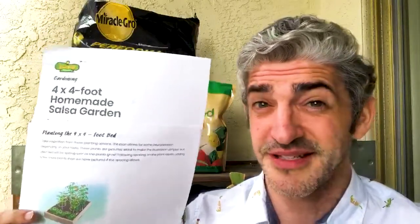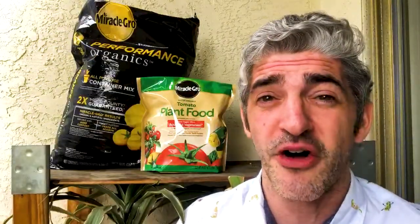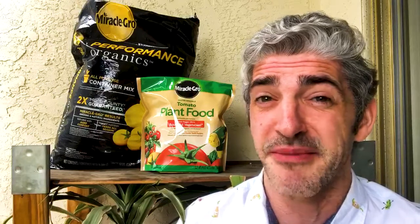Walmart is my go-to because the prices are amazing and they have all the Miracle-Gro products I need to make my garden beautiful. Plus they have pickup and delivery.